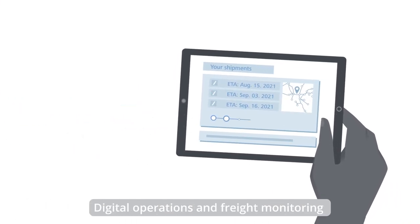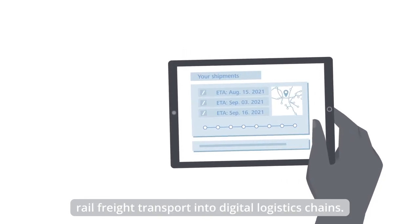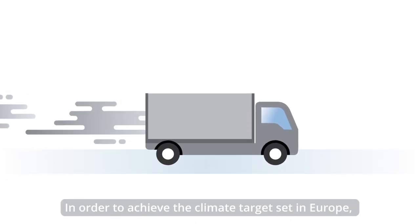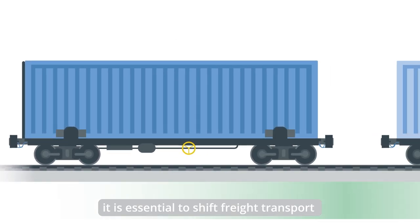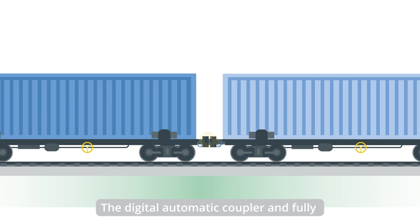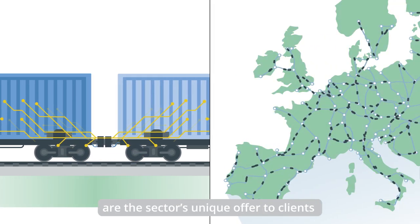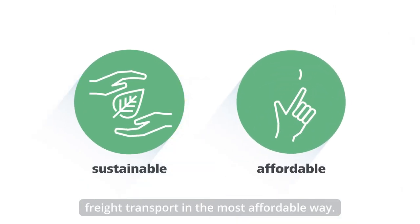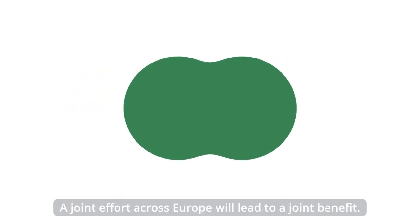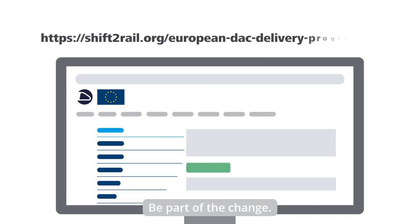Digital operations and freight monitoring are the cornerstones for integrating rail freight transport into digital logistics chains. In order to achieve the climate targets set in Europe, it is essential to shift freight transport from road to rail. The digital automatic coupler and fully digital rail freight operations are the sector's unique offer to clients and policy makers to achieve sustainable freight transport in the most affordable way. A joint effort across Europe will lead to a joint benefit. Be part of the change.